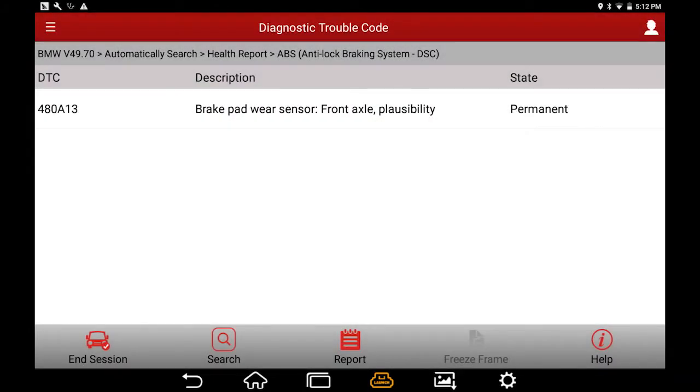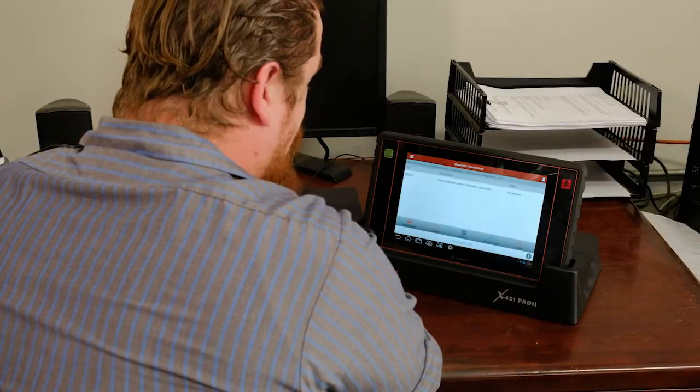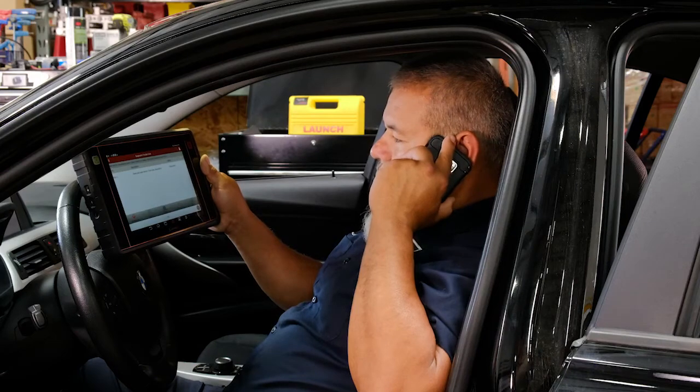System scan shows you have a bad brake pad wear sensor. Go ahead and replace that — you'll be good to go. You're going to owe me a few beers for this one. If I called you sooner, I could have saved myself a couple of hours.